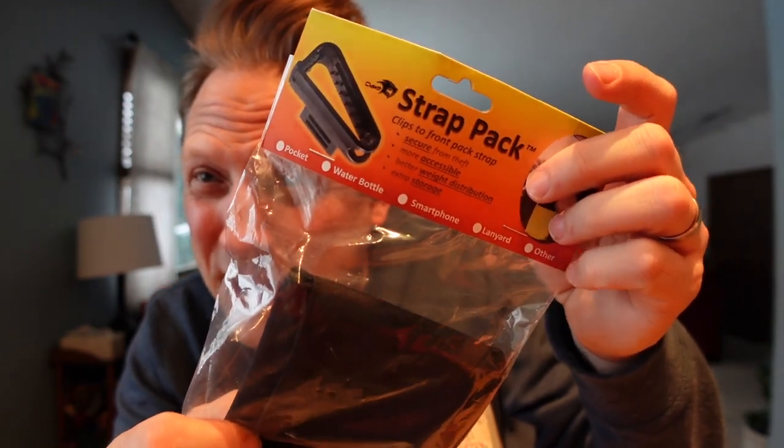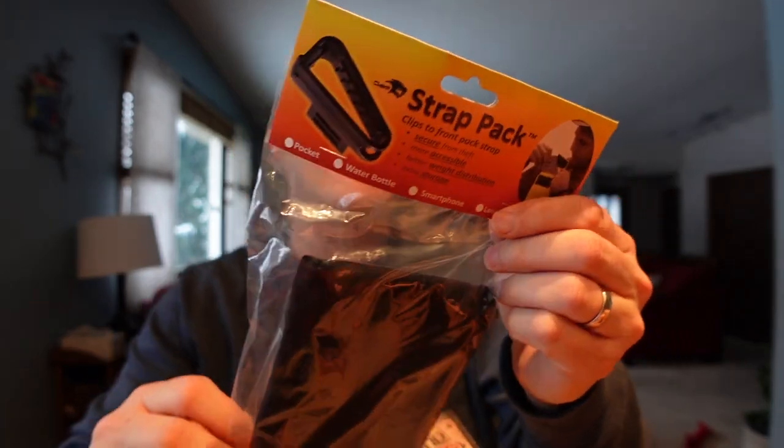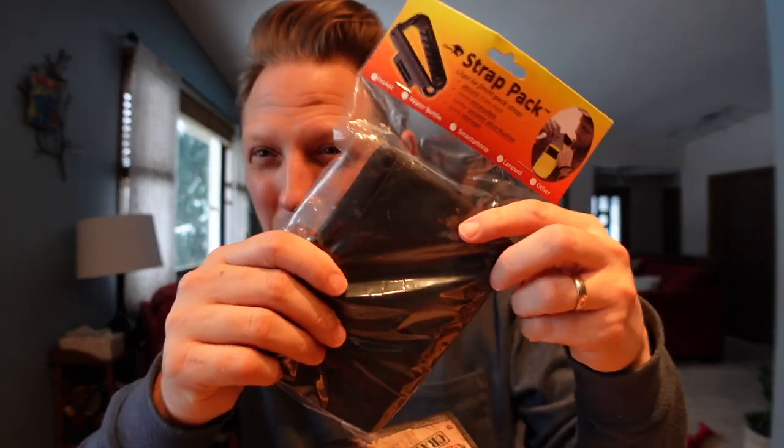This is something I've never seen before in the cash crate — there's a strap pack. It clips to the front of your pack, secures from theft, and is easily accessible. It looks like it can be used as an extra pocket, or it can hold a water bottle, a smartphone, or maybe a GPS receiver. It can also be easily strapped to a bag or your jacket.